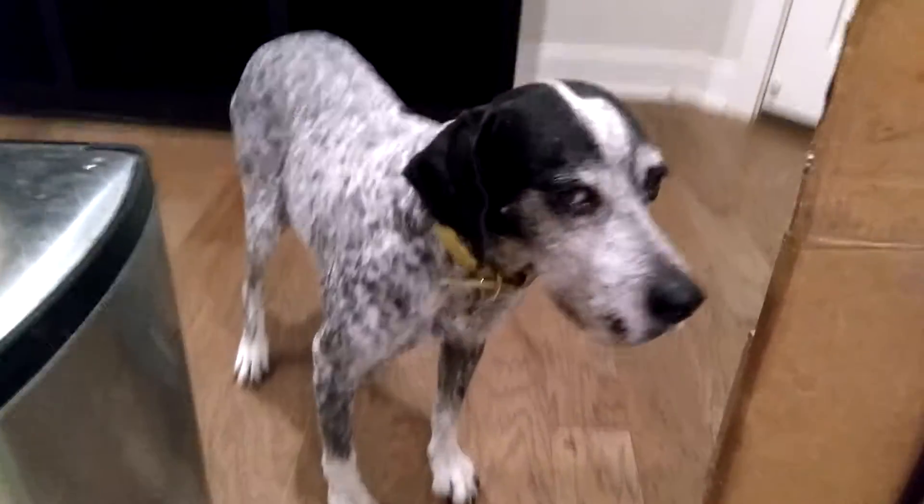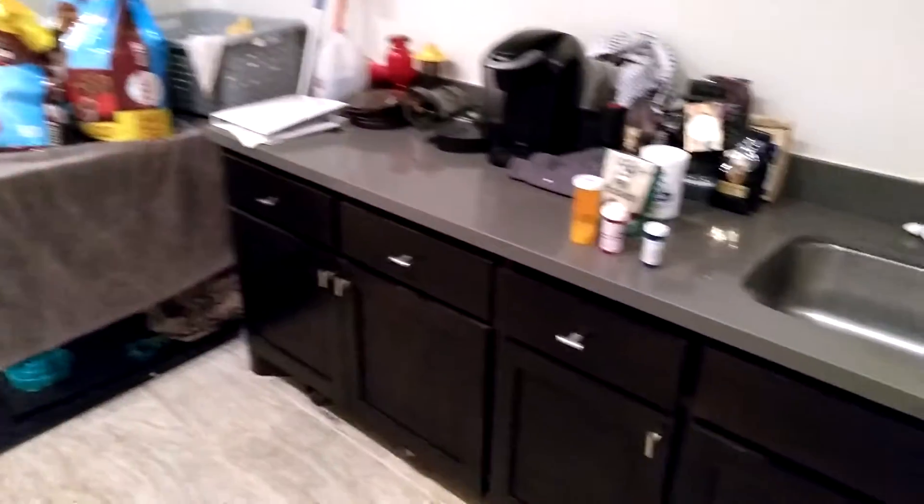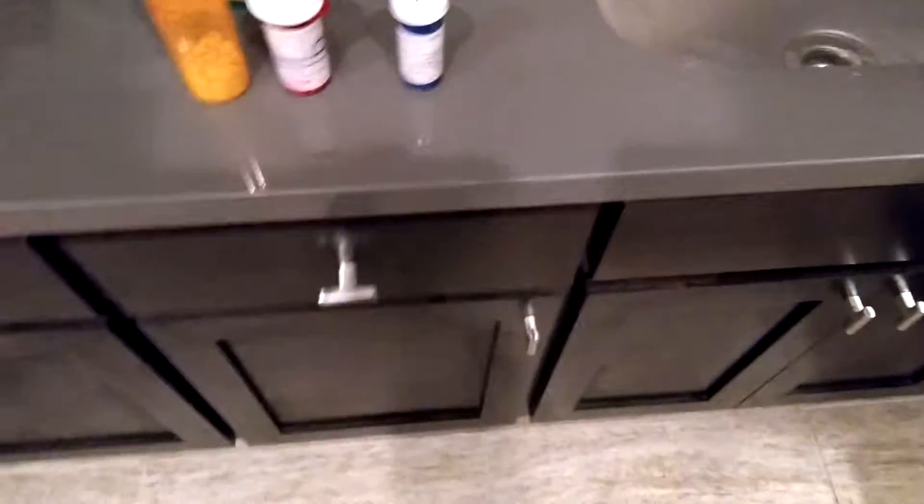Barnaby, are you going to help? Anyway, so we've changed the location of our pills. We now keep it in the drawer here as opposed to on the shelf.